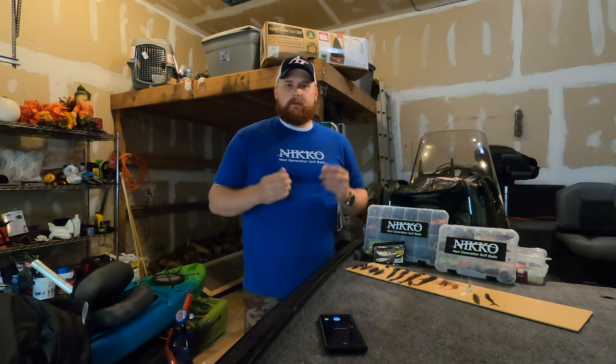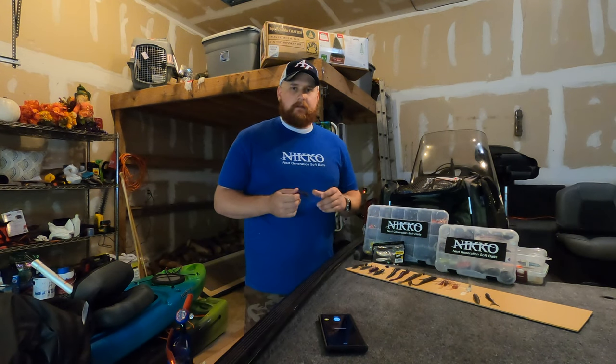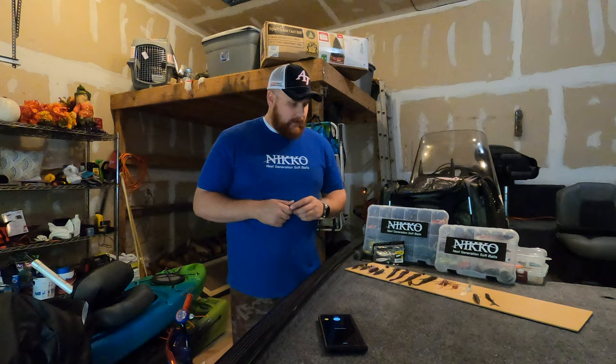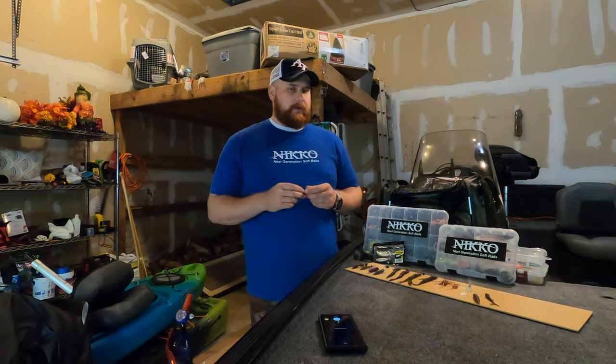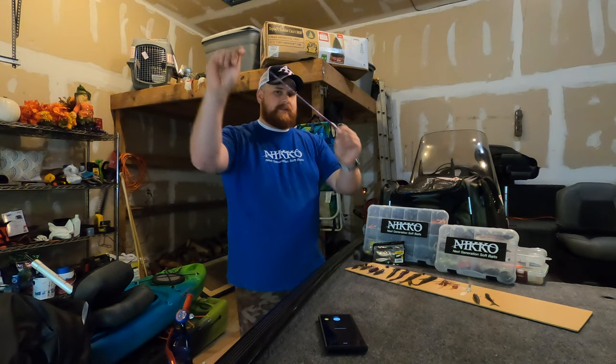Hey guys, my name is Steven. I'm a NECO Pro Staff member. I joined them because I just love their baits. I had a couple friends previously in the military that told me about them and I'm a real avid fisherman. One thing I love about these baits — I'll get into probably my top three — is one, they're super durable. I mean, if you haven't seen them yet, good luck raking them.